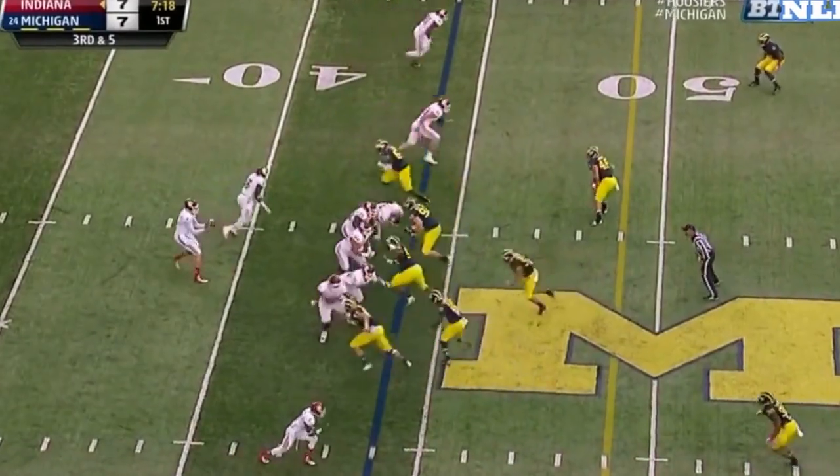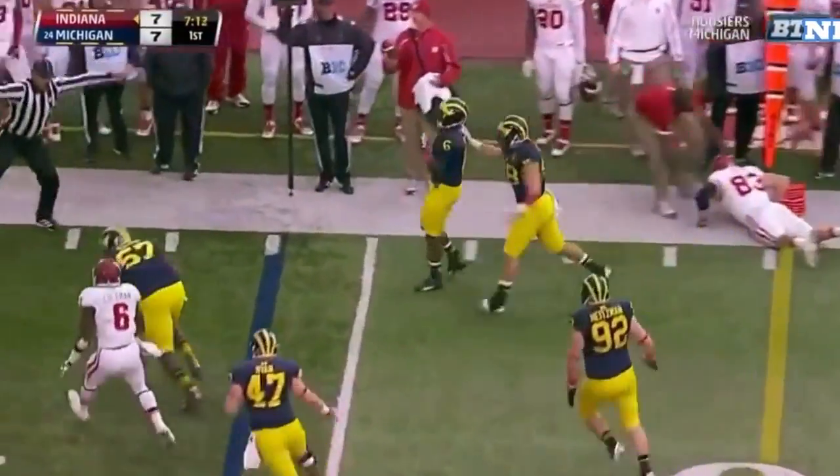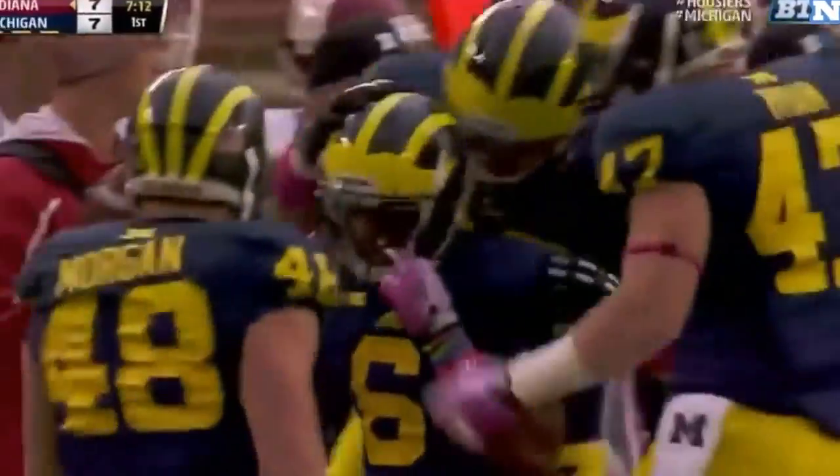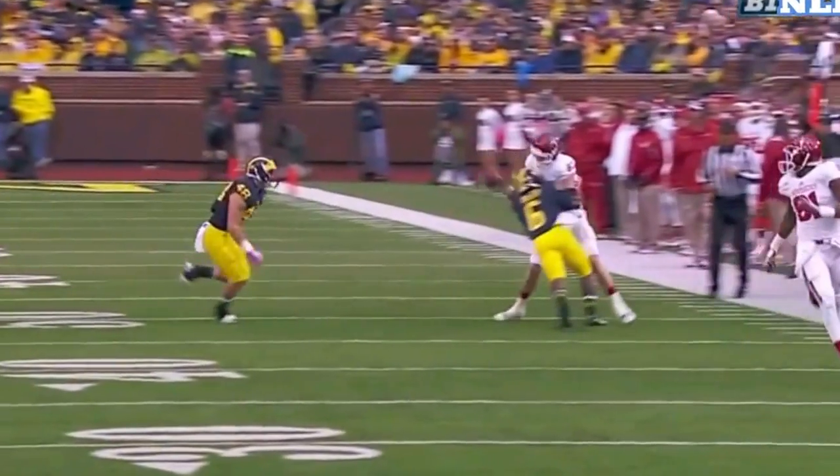Jake Ryan in his second game back, coming in off the edge, and the pass is broken up with a hard hit by Taylor. We gotta do pitch and catch, but they gotta hold on to it. I don't care what kind of football you play — it's still a contact sport.